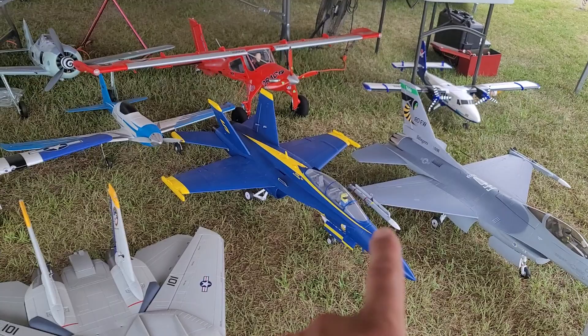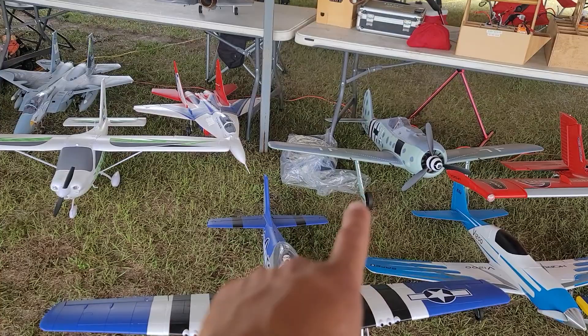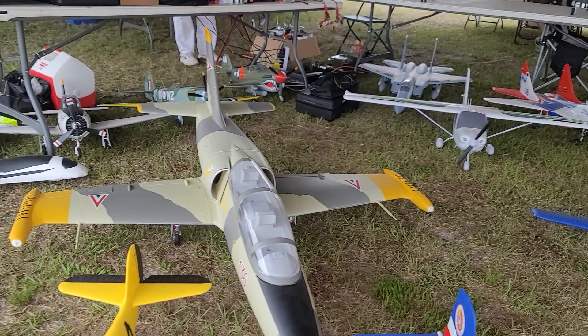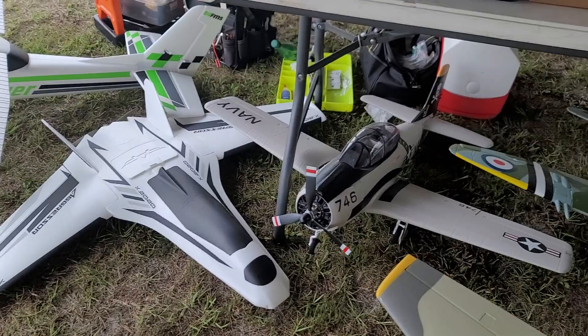Again, brought the 80 millimeter F-16, we got the 80 millimeter Blue Angels Hornet, got the Draco, got the V1200, and the new FW-190 of course, and of course the P-51D Mustang — both of those Warbirds 1.5 meter. And I kind of left this out yesterday, but the Banana Hobby L-39 folks, the 105 millimeter — we'll be flying that later on, so stay tuned for that.